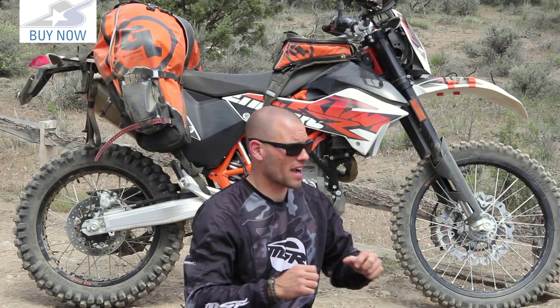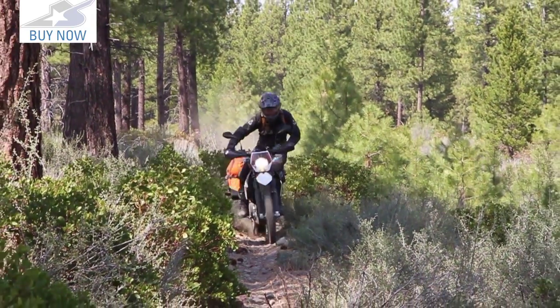It'd be nice to be able to move back on it — you get this big bike moving and you want to get your weight back to plow through stuff. But it's about sacrifices, right? If you're going to haul that much stuff it's got to go somewhere, so there's a little give and take.